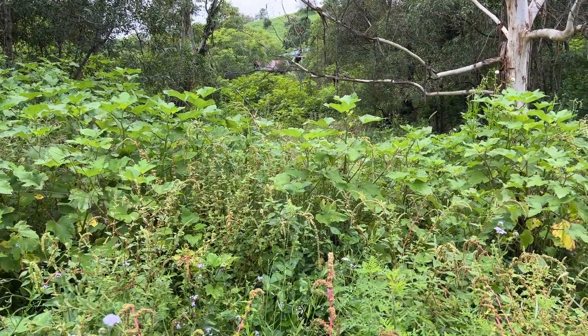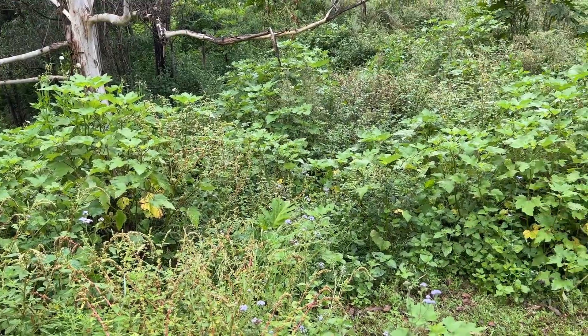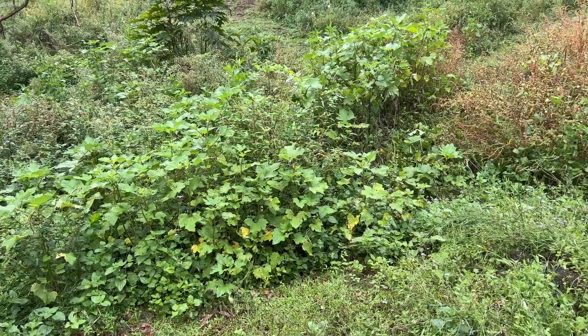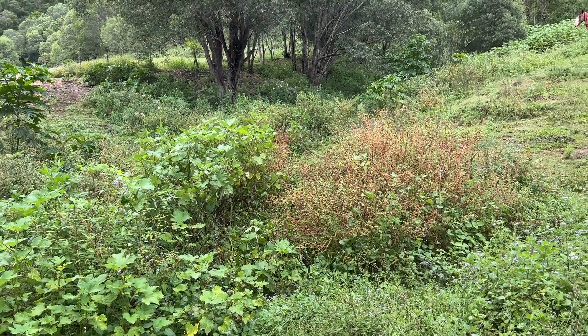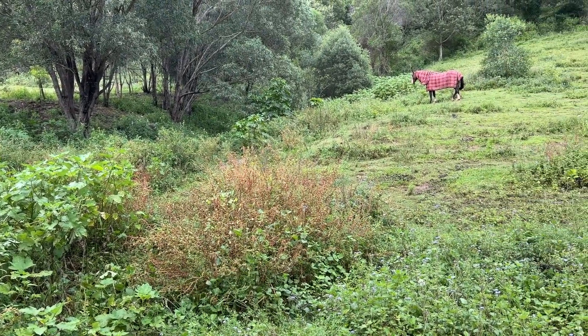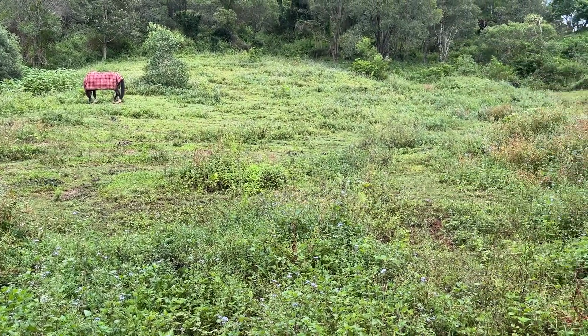Lots of burr, weed and amaranthus, billy goat, devil's fig — but nicely filled in really. There was a lot of erosion, as you can imagine, from it being so bare.